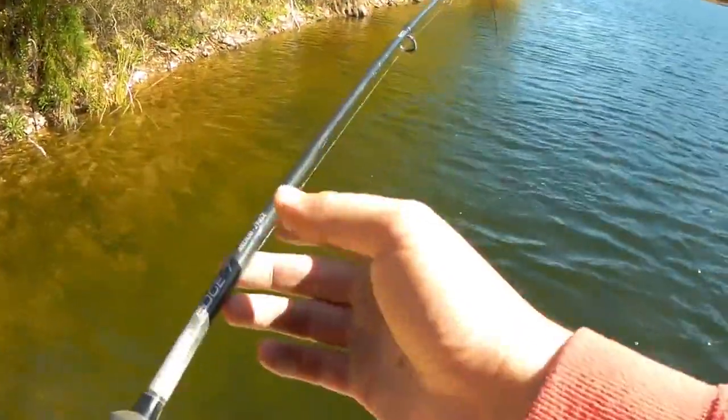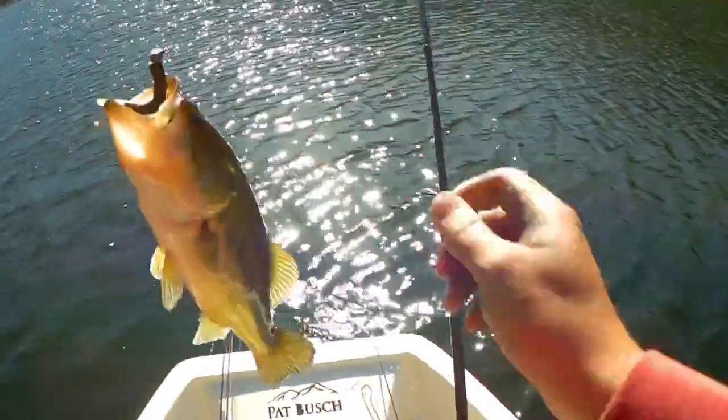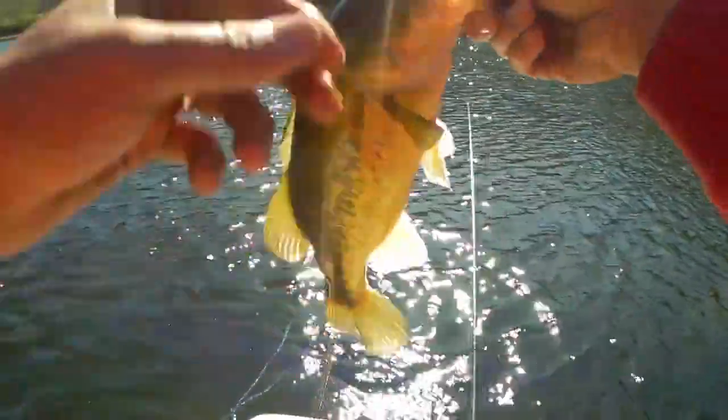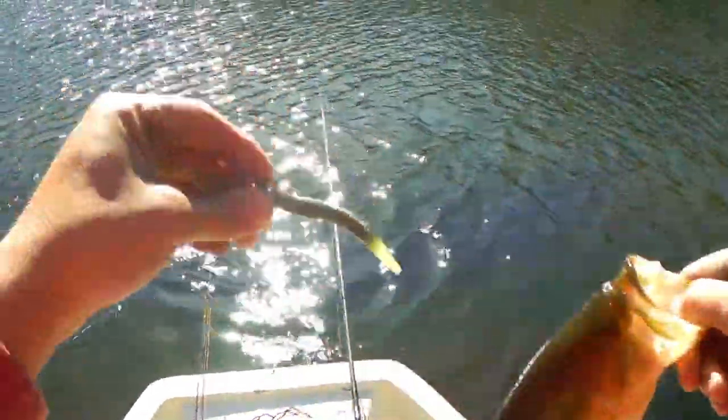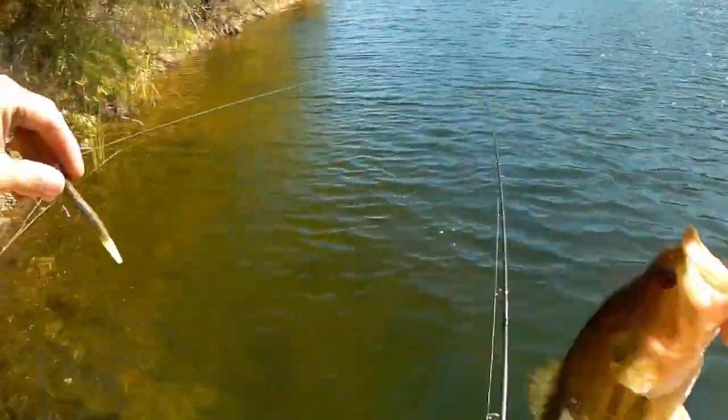The Ned Rig has caught every single fish I've caught so far. They're not big — this one is slightly bigger. But shucks, that's what's catching all my fish. Seriously, no jokes.